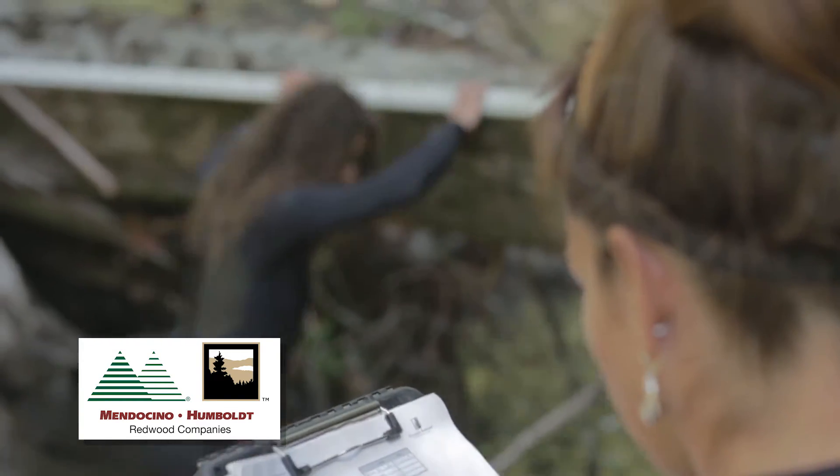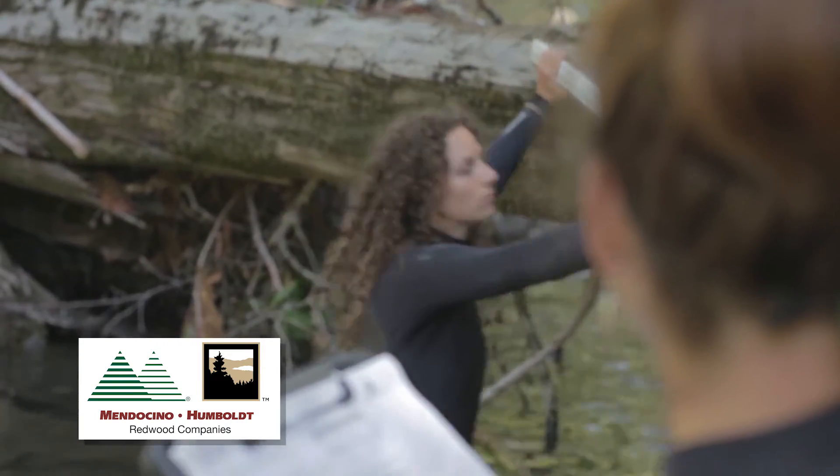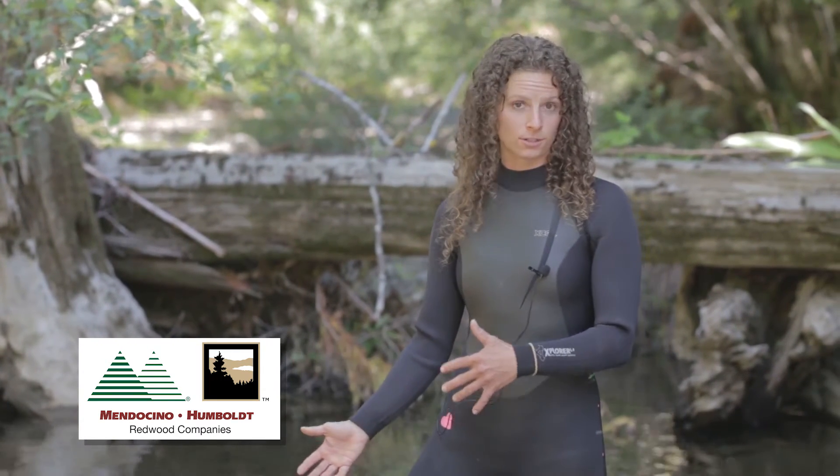Those are some important reasons why large woody debris is very important for creating critical coho salmon habitat. Our overall goal here is to essentially add more large woody debris and wood to the creeks in order to create the desired habitat for the coho salmon.